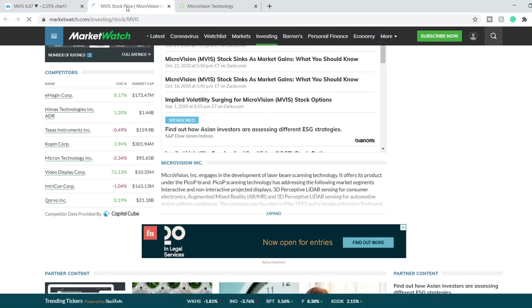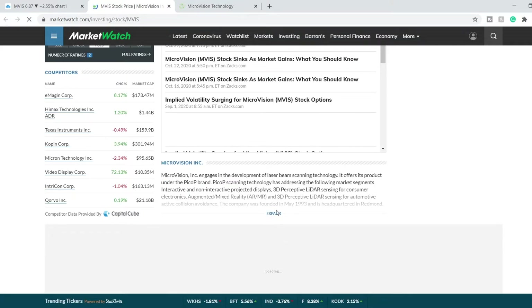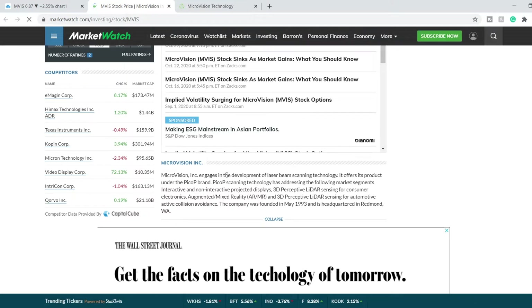For those of you who don't know what Microvision is, let me clarify a little bit. Microvision is engaged in the development of laser beam scanning technology. It offers its product under the PicoP brand. PicoP scanning technology addresses the following market segments: interactive and non-interactive projected displays, 3D perceptive LiDAR sensing for consumer electronics, augmented reality and 3D perceptive LiDAR sensing for automotive.